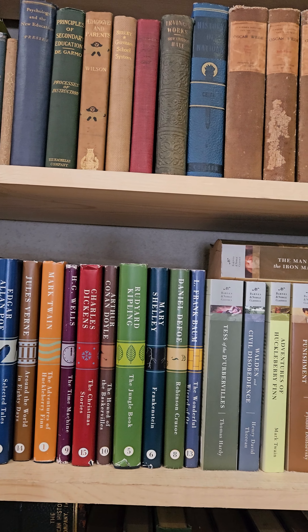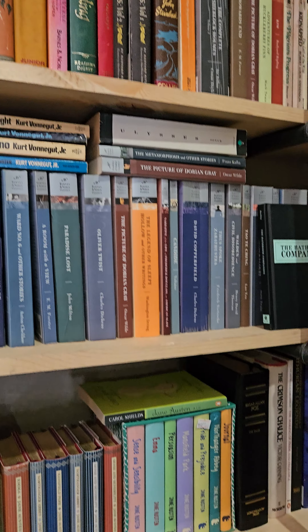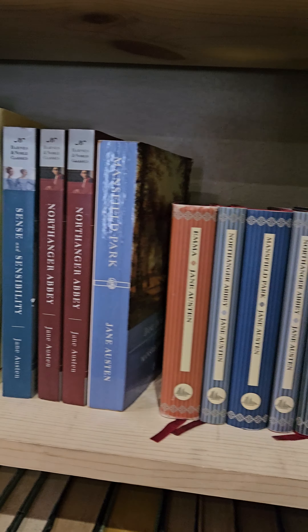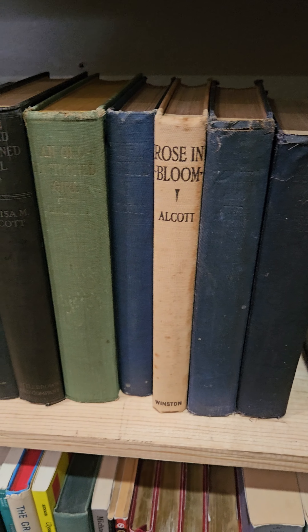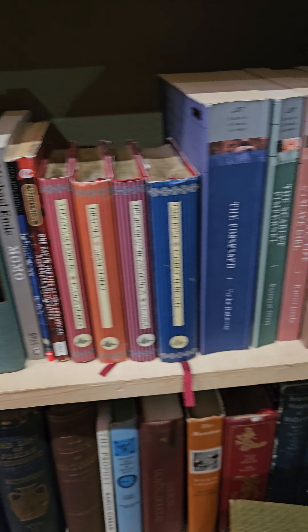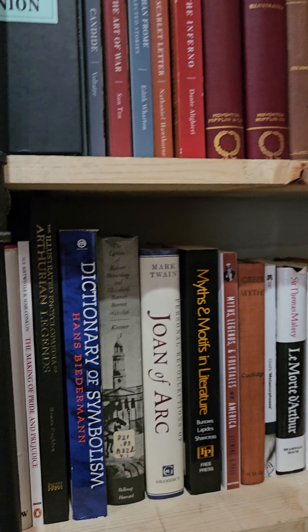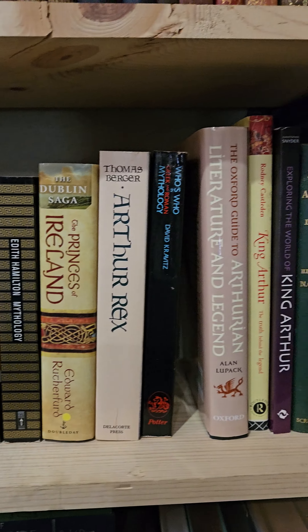Then we get more into classic literature. Got some copies of Alice in Wonderland, some Jane Austen, some Louisa May Alcott, F. Scott Fitzgerald, and some mythology books.